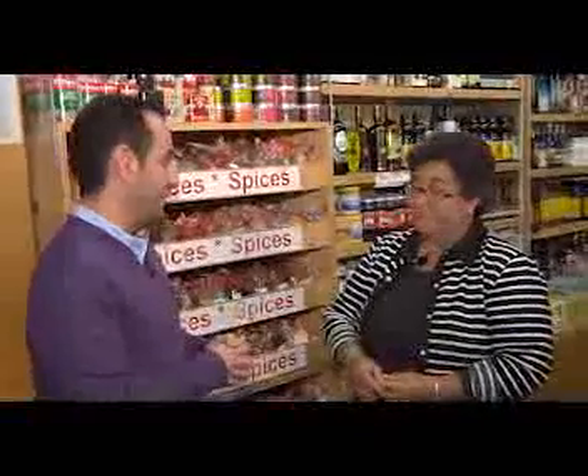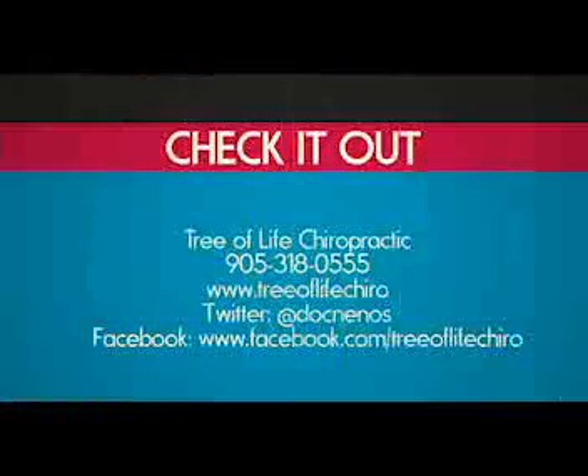Thanks a lot, Maria, for going over that information with us. It's really great and it's really that easy. I've tried it myself — it works. It's so easy, folks. Get down to the Hamilton Farmers Market and do a little bit of shopping, and make sure that your families are living healthy and making great choices. Thank you very much.